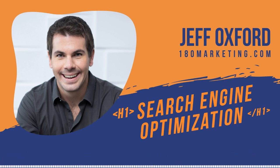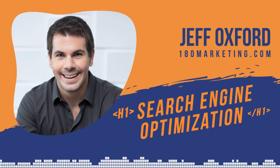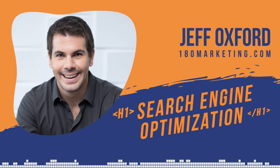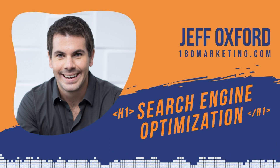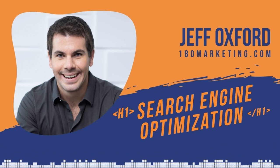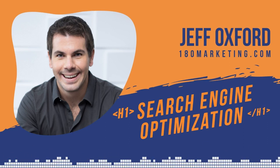Andy and Jeff met through the eCom Fuel owners group for e-commerce store owners, where Jeff gave a presentation doing real-world website teardowns using Ahrefs tools. That demonstrated Jeff's practical expertise and led Andy to hire him. One year later, web traffic was up 20% over the prior year before Jeff started — a result Andy is extremely happy about.